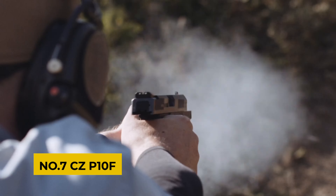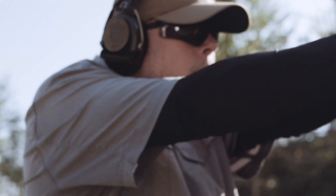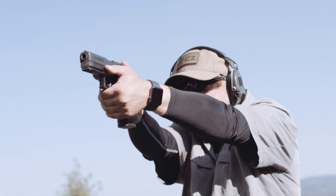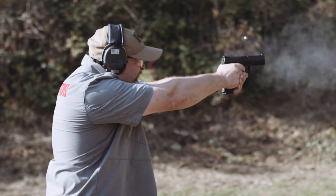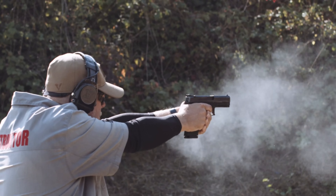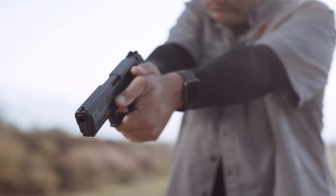Number 7: CZ P10F. The CZ P10F Suppressor Ready stands out in the striker-fired pistol category, offering both aesthetics and performance. It's a full-size ergonomic pistol with a threaded barrel and high night sights, ready for a suppressor. With a significant 19+1 capacity, the P10F excels in flush-fitting magazine capacity. Its extended slide and barrel enhance sight radius, improving accuracy.